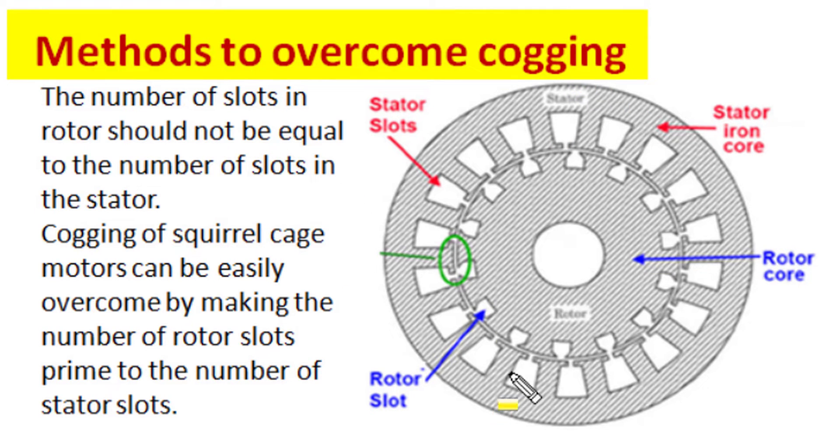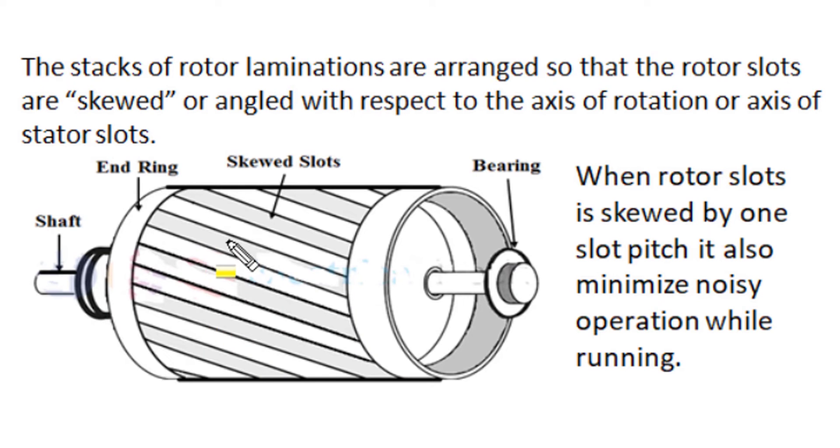Since cogging is very dangerous and will damage winding insulation by overheating, we must devise methods to overcome it. One of the best methods is to ensure the number of stator slots and number of rotor slots are not equal, and the ratio of the two slot numbers should not be an integer. There should be no multiplicity between the two numbers. If we select stator and rotor slot numbers that are prime to each other — having no common factor — then cogging can be easily overcome and the motor will start smoothly without any trouble.